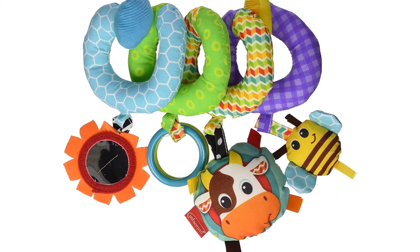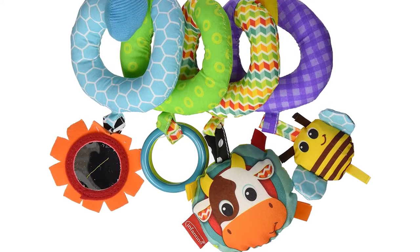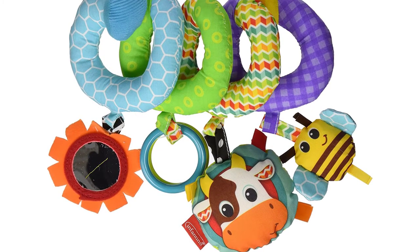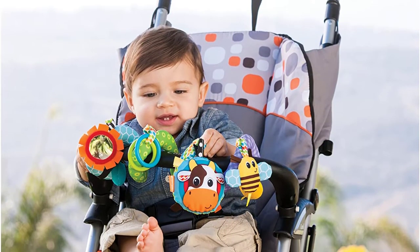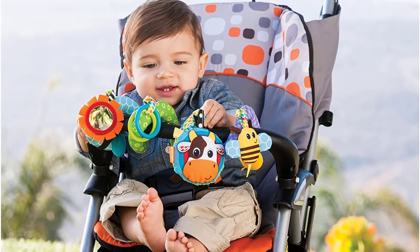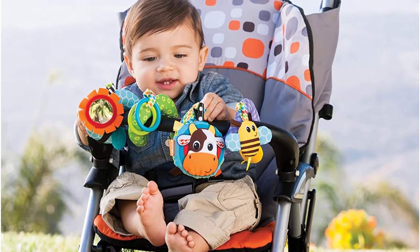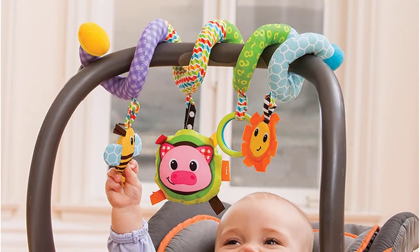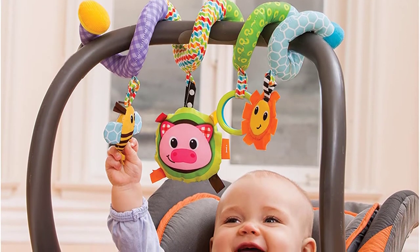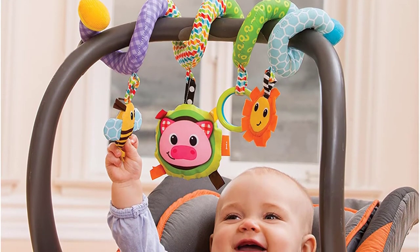An array of fun shapes dangle from it including animals, a mirror and more. It's bright, cheerful and perfect for capturing the attention of the littlest babies. Some note that the toy isn't rigid enough to keep it from bunching up, but most parents give it high marks, saying it's soft, safe and captivates their little ones.